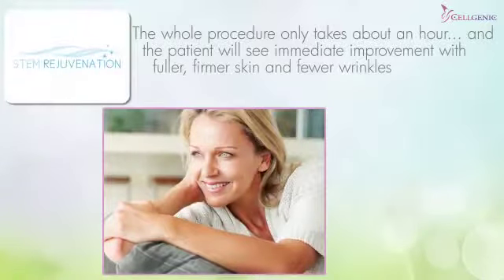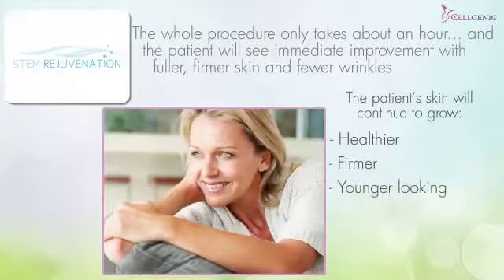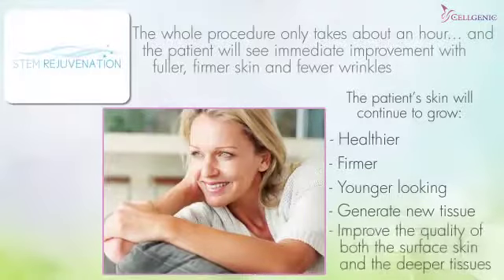Better yet, over the next five or six months, the patient's skin will continue to grow healthier, firmer, and younger looking, as the growth factors activate the injected stem cells, plus the body's existing local stem cells, to generate new tissue and improve the quality of both the surface skin and the deeper tissues.